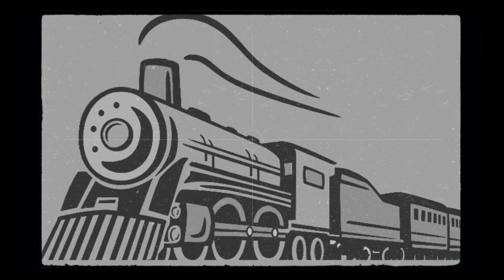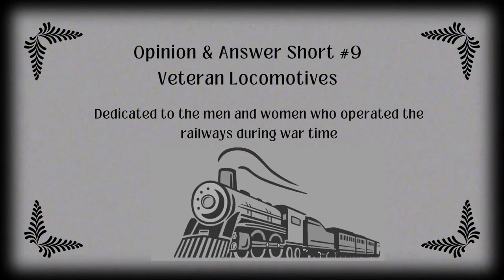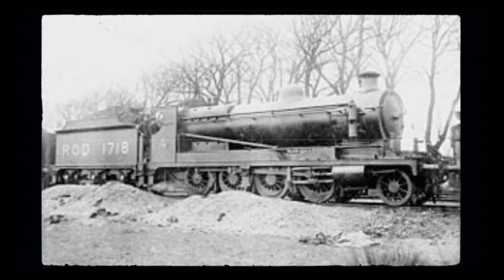For our opinion and answer short number nine, as I have indicated on my community post tab with the question of what does ROD stand for — for those of you who voted yes, you are correct. ROD stands for the Railway Operating Division. That is what we're going to be talking about, because Saturday, November 11th is Veterans Day. So I felt the need to dive into some historical part of my train blog by discussing railroad veteran locomotives in terms of the ROD and the narrow gauge light railways, which if it wasn't for the railways, World War I would have had a different outcome.